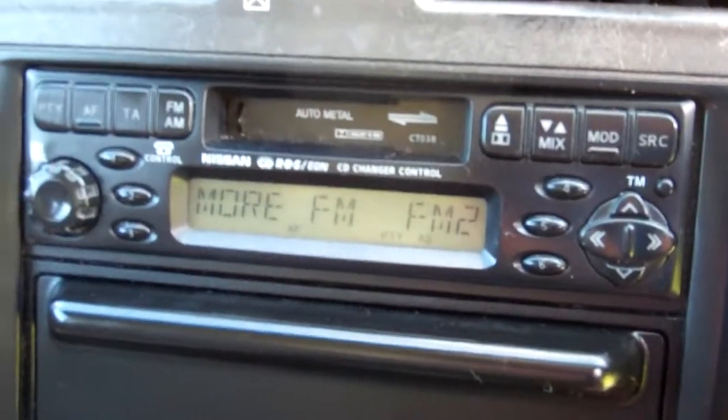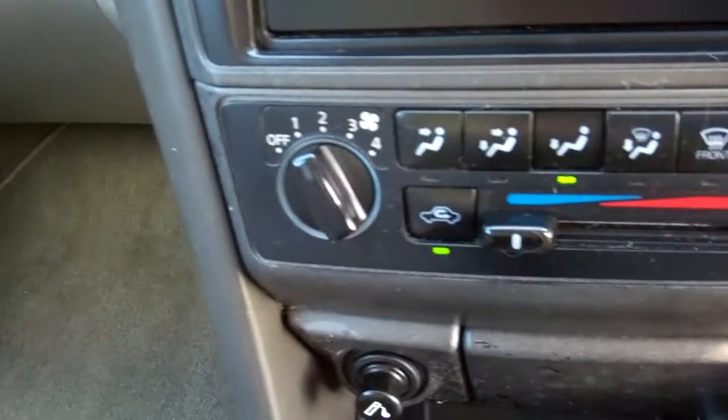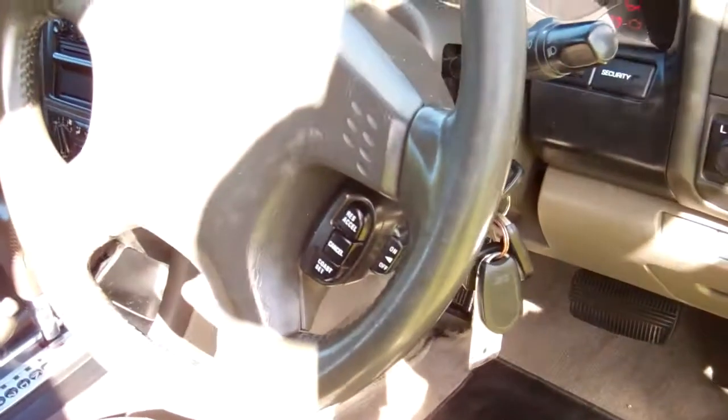Here we have the factory sound system — get your Kiwi stations being a Kiwi new car. Just turn that up — working. Air conditioning controls, nice and cold. Automatic model, simple to drive. Passenger airbag and a driver's airbag — it's good safety.